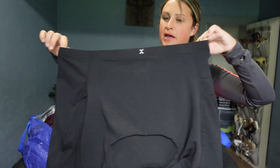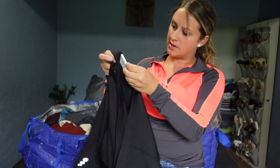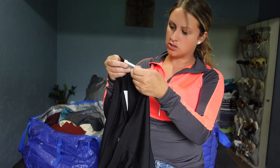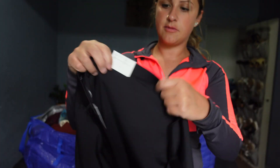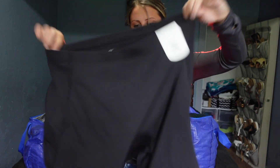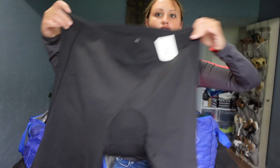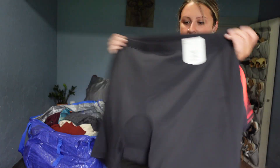Size 2X bike shorts, brand is Excursion. Retail is $54.00. They're padded because they're for riding a bike. So I thought these could probably do pretty decent.